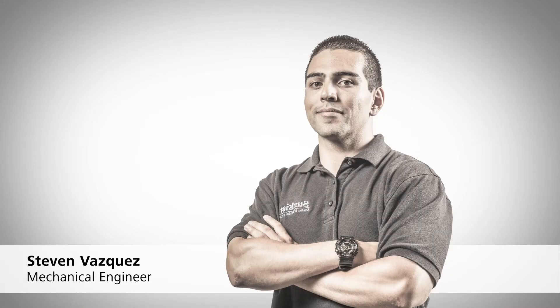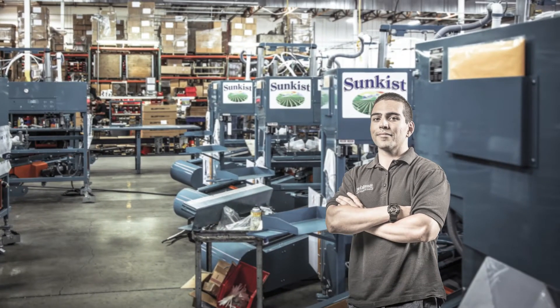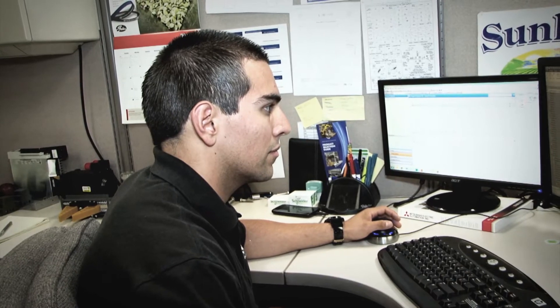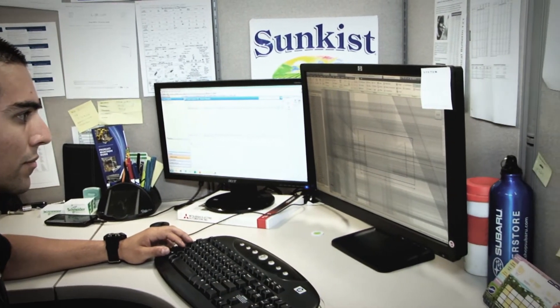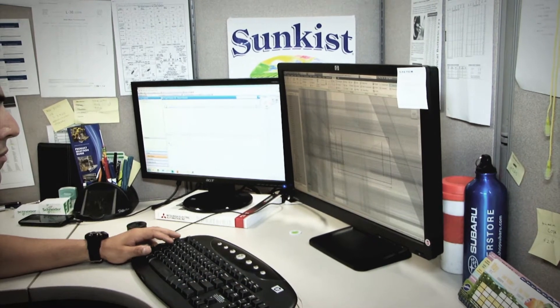The SunPak Pack machine has been a huge success for us because we're able to take a customer need and fully develop it to a finished product. I'm Steven Vasquez and I'm a mechanical engineer. Digital prototyping is important to Sunkist research because we're able to fully visualize and understand our concepts before we even leave our computer screen.